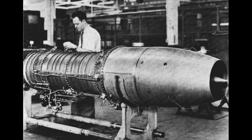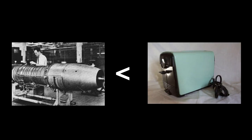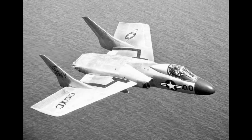The Westinghouse J-34 turbojets that powered the F7U were underpowered. Some pilots liked to quip that they "put out less heat than Westinghouse's toasters." Naval aviators referred to the F7U as the Gutless Cutlass and the Ensign Eliminator, or, in more amiable contexts, the Praying Mantis.